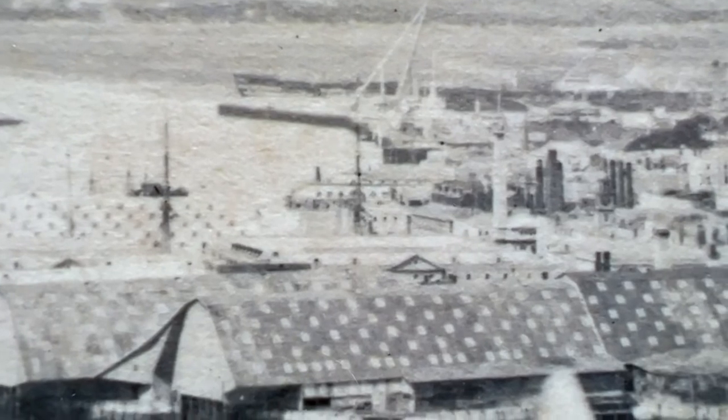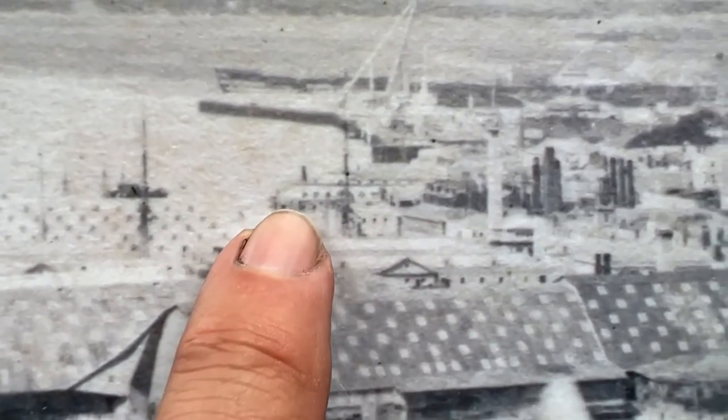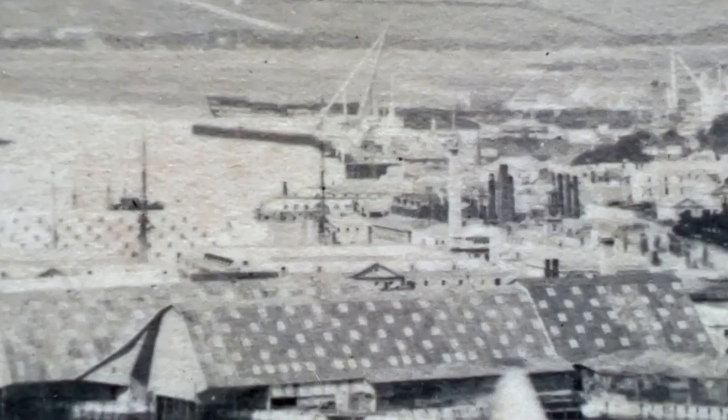If you look carefully, we can see the Torpoint Ferry just here. So this must place that spot very close to North Corner, because the Torpoint Ferry leaves Plymouth today from the same spot it did then.